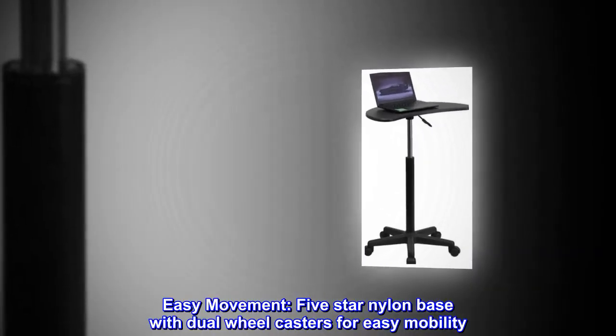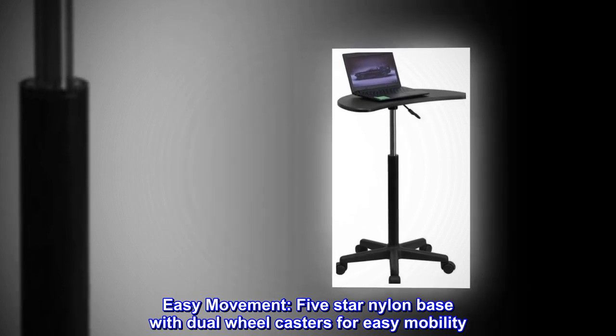Easy movement. Five star nylon base with dual wheel casters for easy mobility.